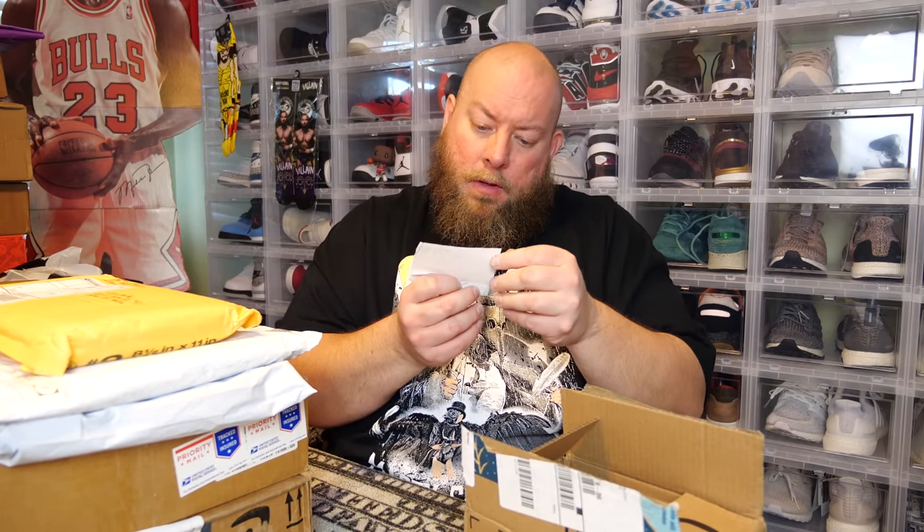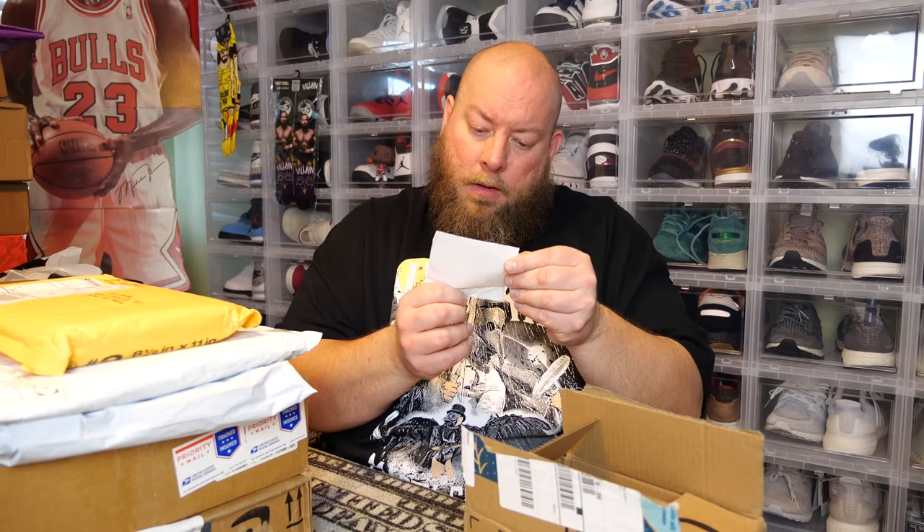Let's get started with this first one. I think this might be from a company — it was sent via Amazon, so a company might be sending me something to be shown on YouTube. Okay, so this is the Pocket Go portable handheld retro game player — progress save and load. It's a pocket gaming system.